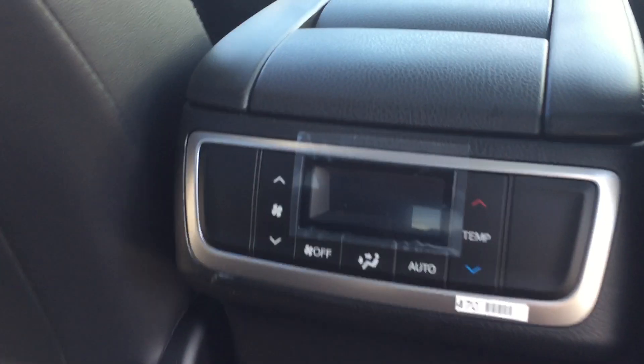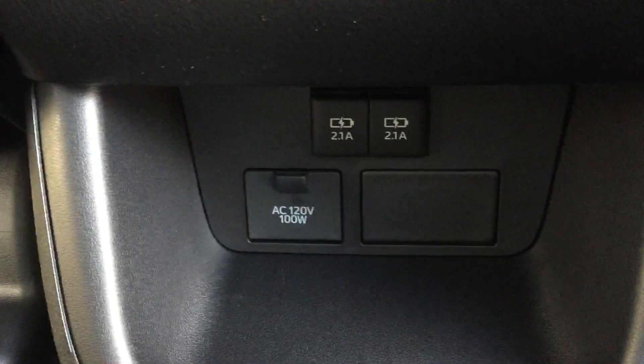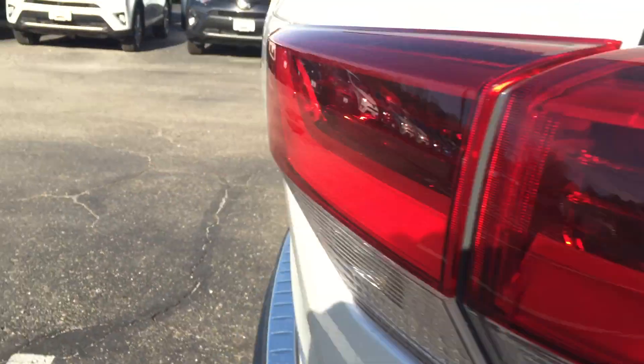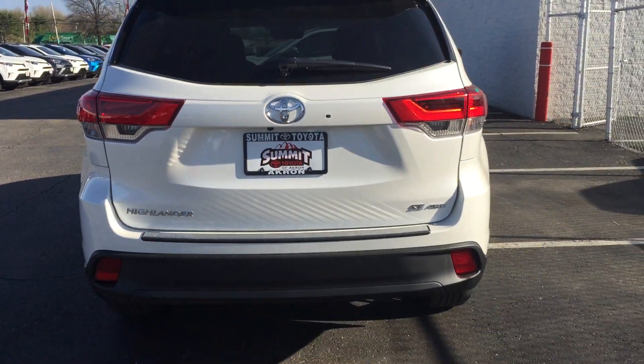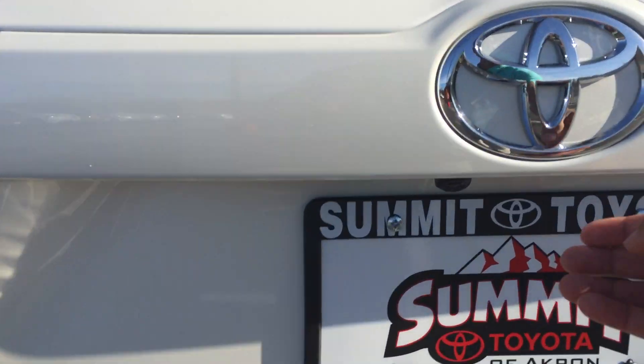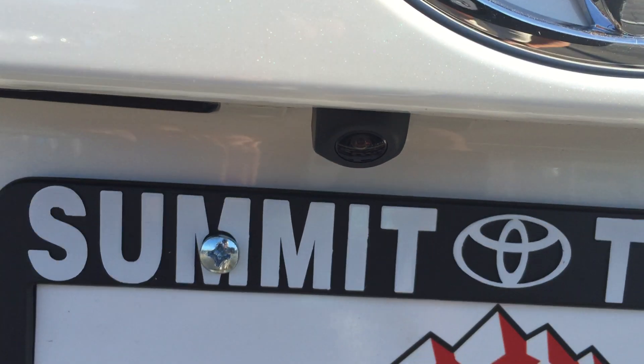This does have the third row seat back there that pulls right up — you guys witnessed that a couple months ago. You've got your climate control back here for the rear, an outlet back there, and two USB ports. Those are a couple of the big differences. It's going to look really similar — all-wheel drive as you guys want — and you've got your backup camera right back there.